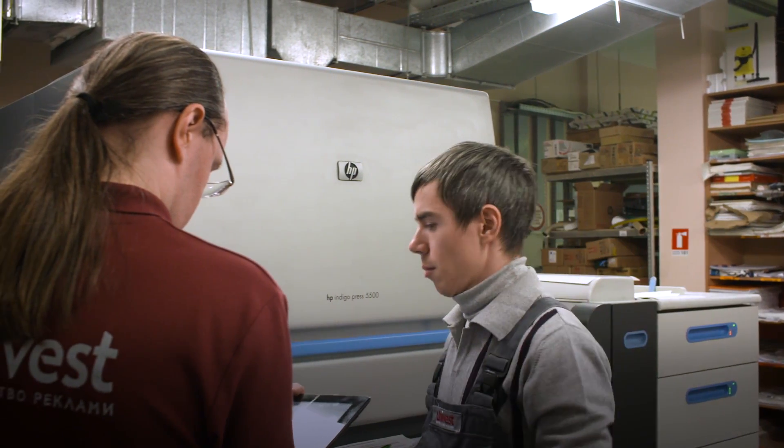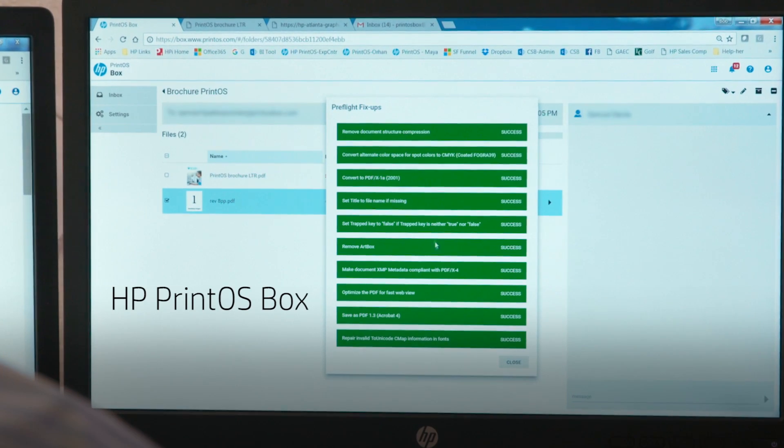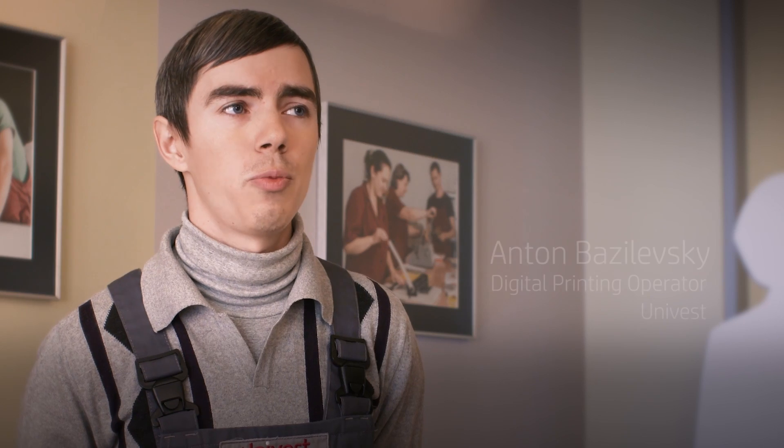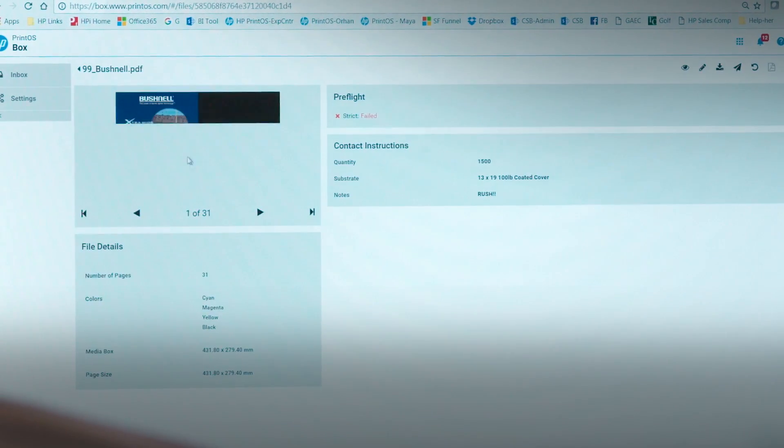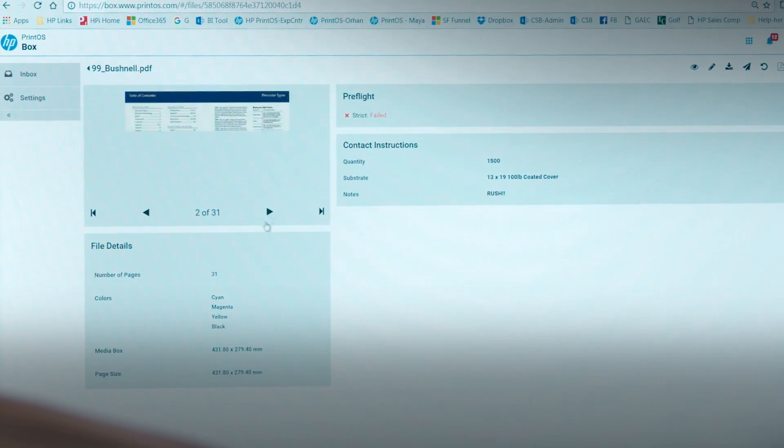We started to use the HP PrintOS box system in 2016, which naturally brought certain changes with it. It is more user-friendly. It has simplified the file transmission process and interaction with the customer. The system has helped us increase the number of orders we can process and the speed of order processing.